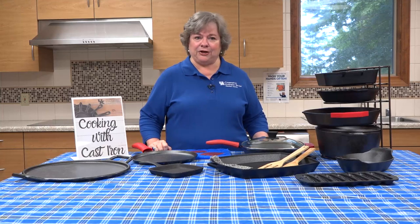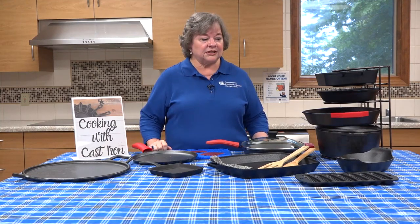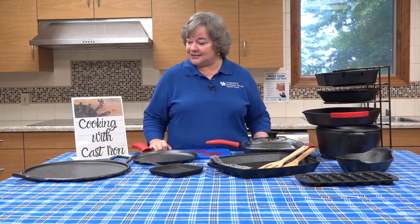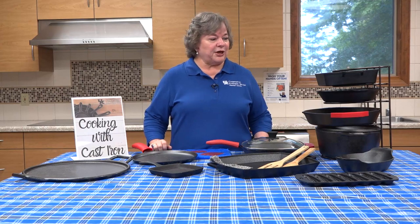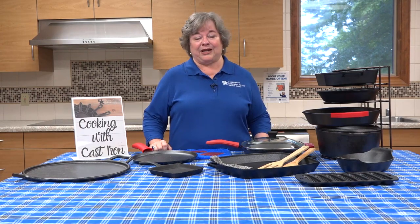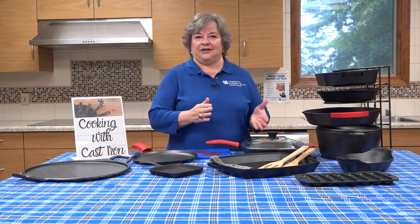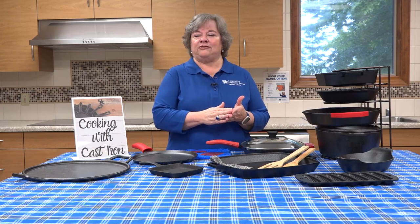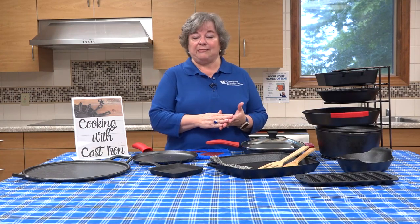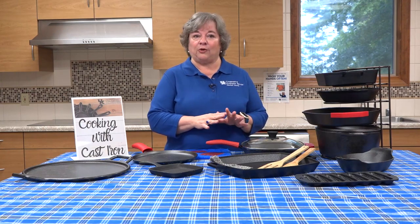Cast iron has come a long way. It's really a versatile utensil in the kitchen and out of the kitchen — we'll talk about that too. There are so many positive aspects about cooking with cast iron, and I wanted to talk to you about how you can cook it on top of the stove, in the oven, and also serve from it, as well as cooking with cast iron over an open flame.